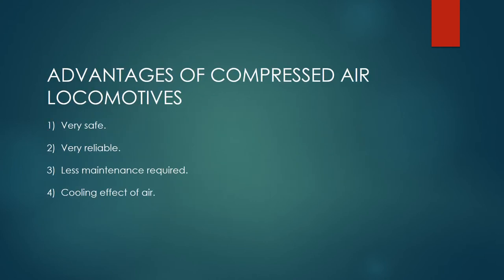Advantages of compressed air locomotives: 1. Very safe. 2. Very reliable. 3. Less maintenance required. 4. Cooling effect of air.